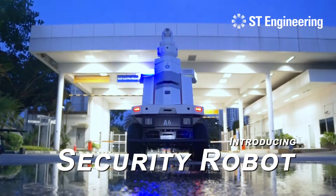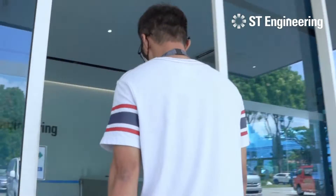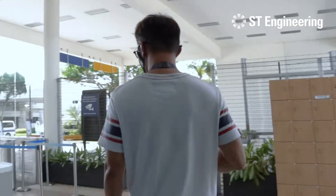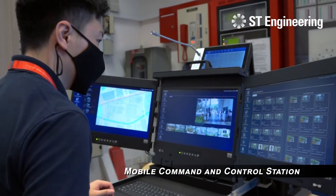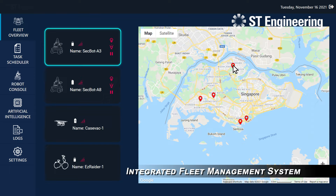Introducing the ST-Engineering Security Robot. It features a mobile command and control station and an integrated fleet management system.